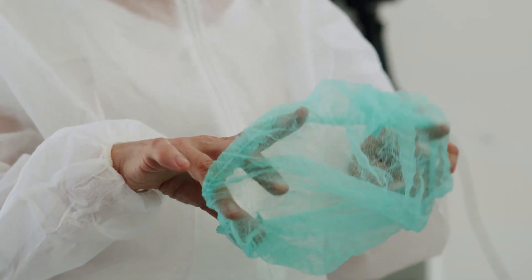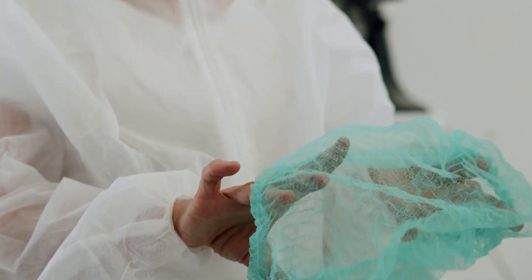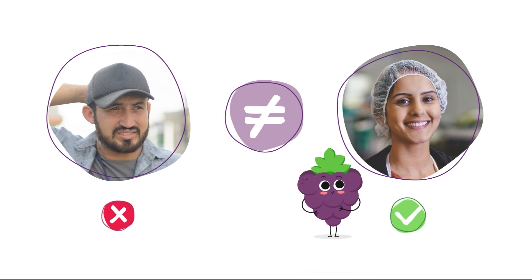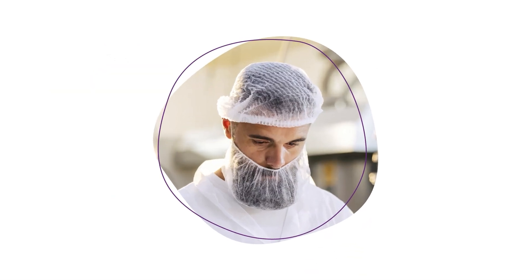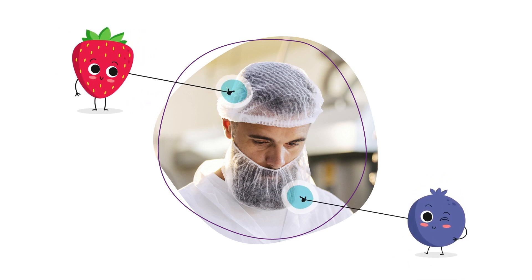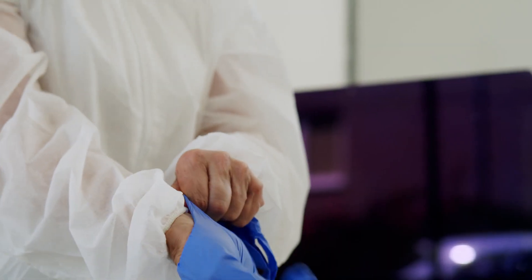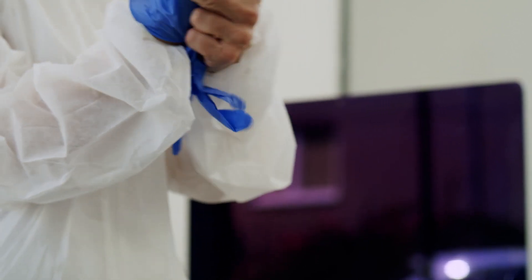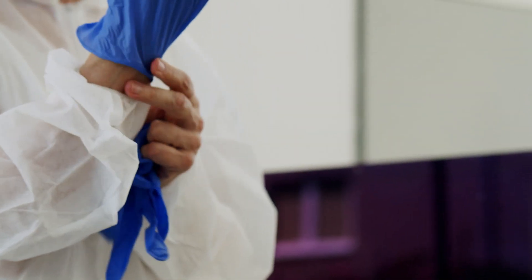Hairnets are required for all employees and visitors in the production area. Caps and hats are not considered effective hair restraints. Hairnets must cover all hair and be replaced if they are soiled or damaged. Beardnets are required for anyone with facial hair. When gloves are worn, they must be in good condition and not reused. Change gloves after changing product to avoid cross-contact and cross-contamination.